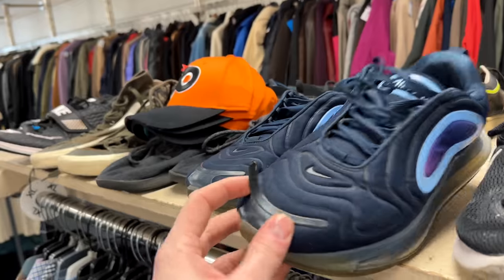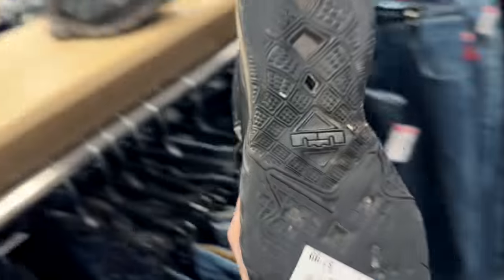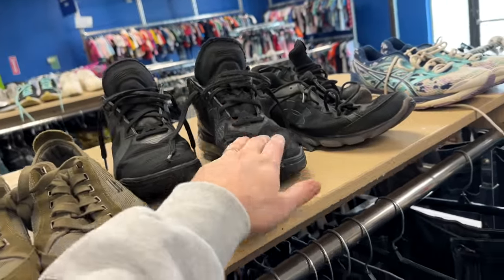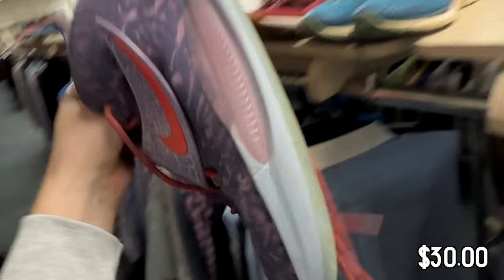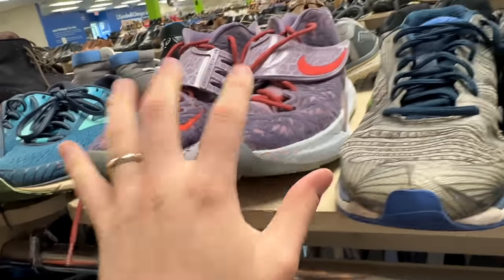Got some Nike 720s except the toe is coming off, so probably not a good pickup. Got some LeBrons going for $8 but they're completely worn through, so that's a no-go. Don't ever buy shoes that are completely worn through because you can't fix them — that's an unfixable thing unless you're willing to sole swap. Got some KD13s for $30. I was really considering these, but the left shoe's toe is completely worn through, which is a bummer. I would have grabbed them otherwise because that would have been a relatively quick mover.